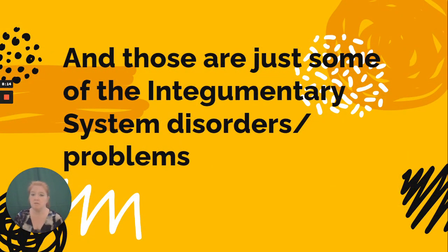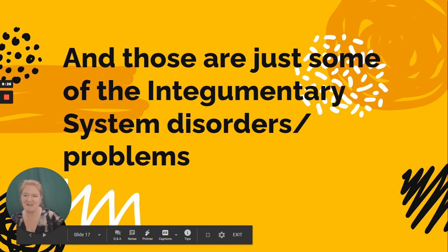And those are just some of the integumentary system disorders, problems, and diseases. We covered a lot already, and this just covers some more. We'll be back to talk about more of the integumentary system.